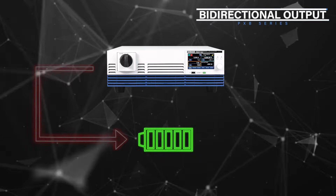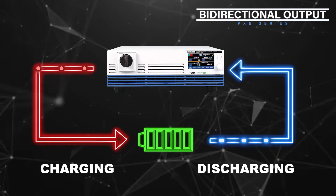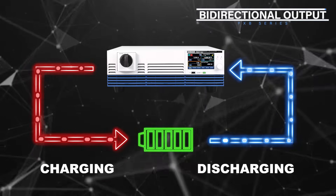The PXB series has both power and regeneration modes. A single unit can, for example, simulate rechargeable battery charging and discharging patterns.